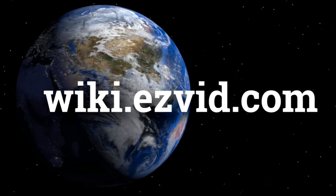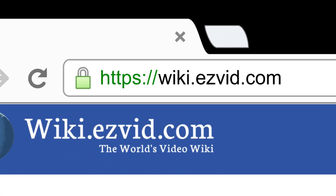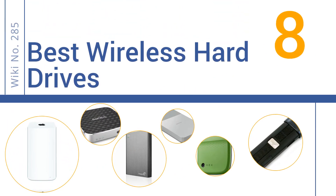wiki.easyvid.com. Search EasyVid Wiki before you decide. EasyVid presents the 8 best wireless hard drives. Let's get started with the list.